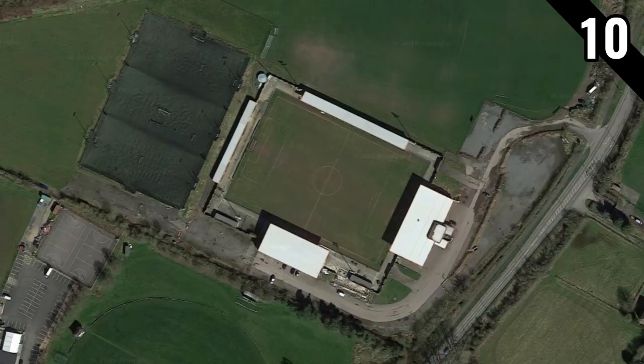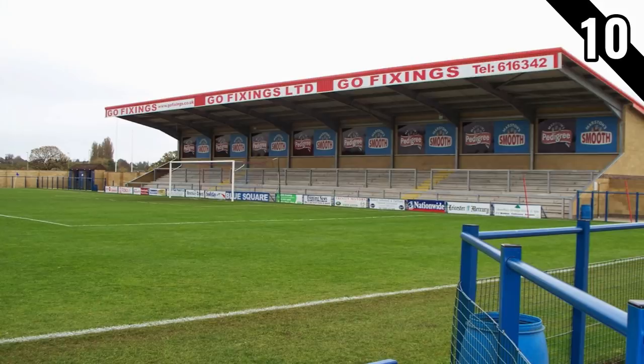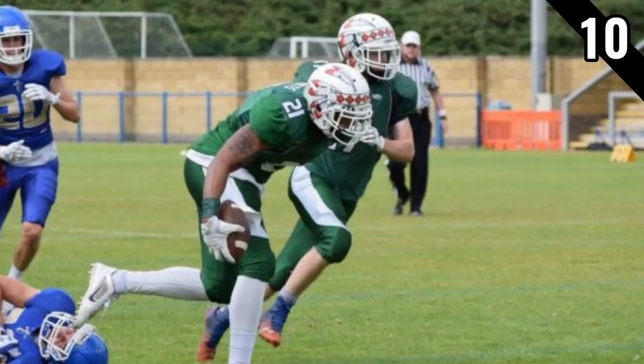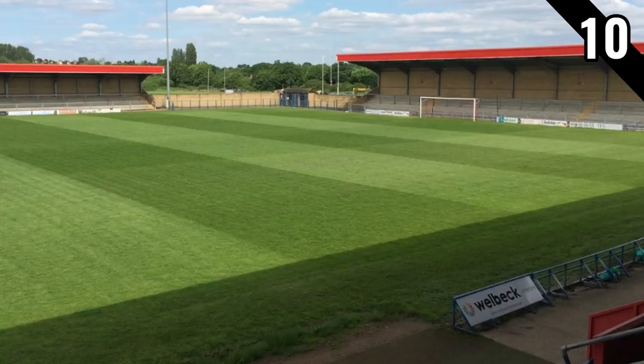All the grounds on this list host another sport alongside football, and each of the 10 grounds hosts a different sport — we haven't just chosen 10 athletics stadiums. In at number 10 is De Montfort Park, which also hosts American football. Leicester Road FC play there and have done since their formation in 2013, following the liquidation of Hinckley United. It's a decent ground for the level — the 10th tier — with over 4,000 capacity and 600 seats. This attracted a British American football team, the Leicester Falcons, to move in, made possible because the dimensions of American football and football pitches are very similar.